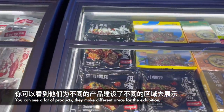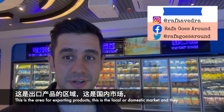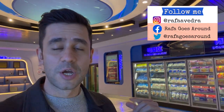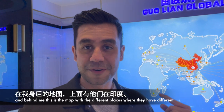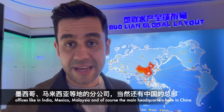You can see a lot of products — they have different areas for exhibition. They send these kinds of products all around the world: one area for exporting products, one for the domestic market, and another for online selling. This factory is one of the most modern they have across China, and behind me is a map showing their different offices in places like India, Mexico, Malaysia, and of course the main headquarters here in China.